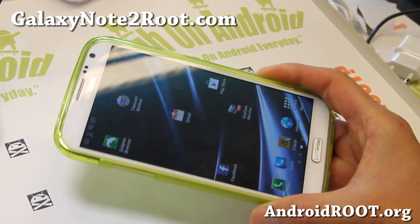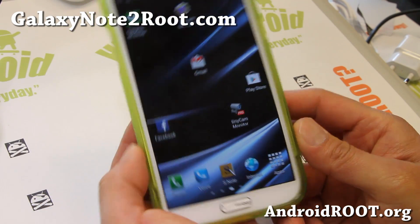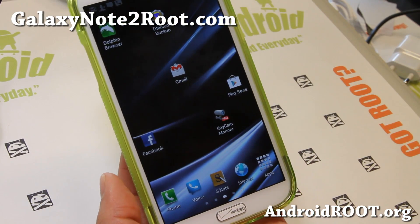That's the ROM of the week. If you have a Galaxy Note 2, as always, don't forget to sign up for my email list at GalaxyNote2Root.com. We update you once a week with ROM of the week, tips, hacks, and more.